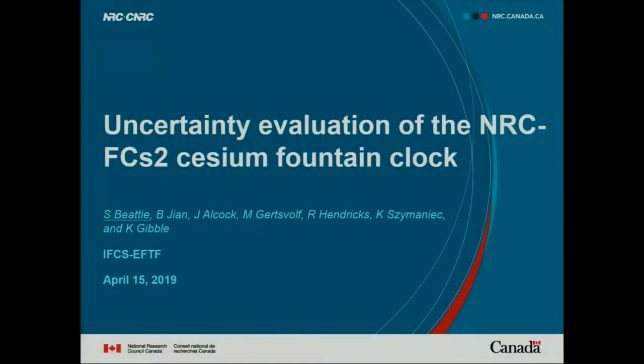Thank you all for coming. Today I'm going to be talking about the uncertainty evaluation of our new primary frequency standard at NRC, the FCSM2 fountain clock. This is an evaluation that we're just near completion.